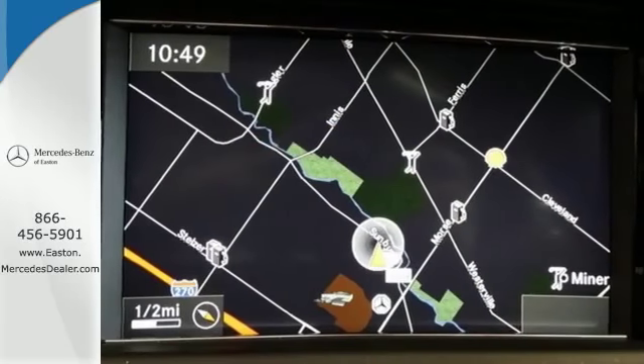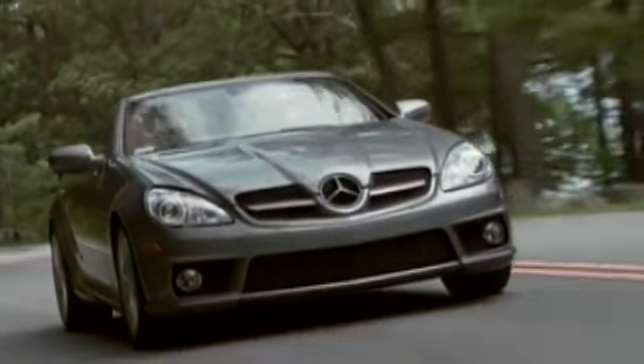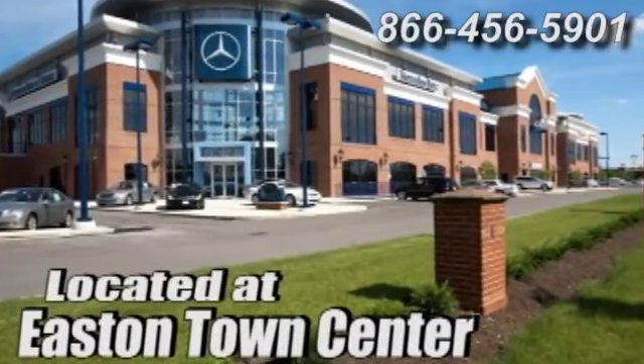Come in today and take it for a test drive. Come experience luxury the Jermaine way at Mercedes-Benz of Easton, conveniently located at Easton Town Center.